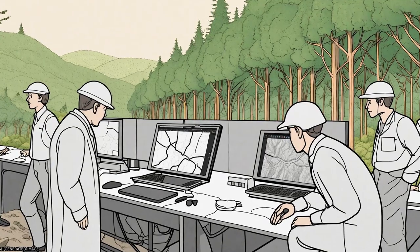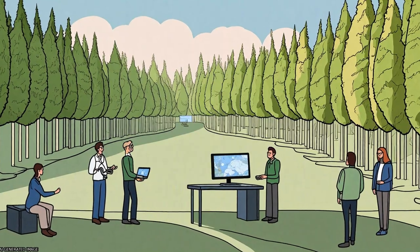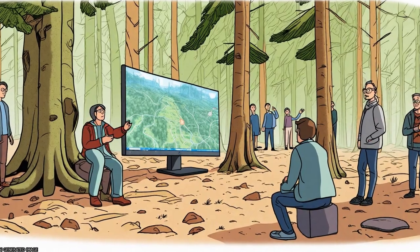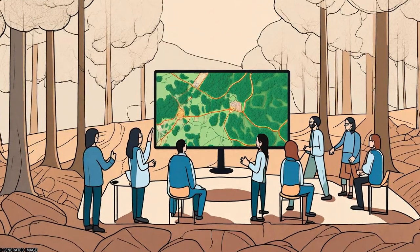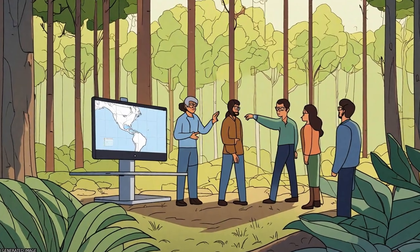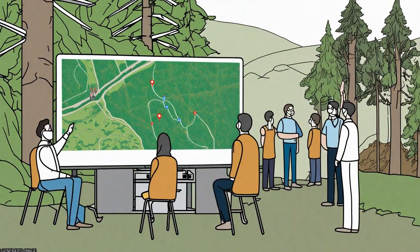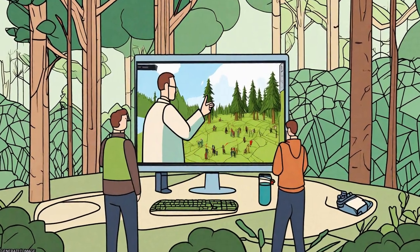Taller trees generally had better location accuracy, and the best methods achieved a tree height accuracy greater than 0.5 m in all classes. For forest inventory, minimum curvature-based tree detection with point cloud-based cluster detection for suppressed trees is a promising solution.